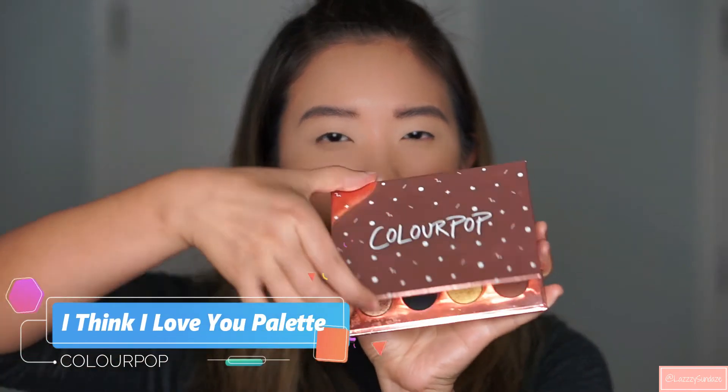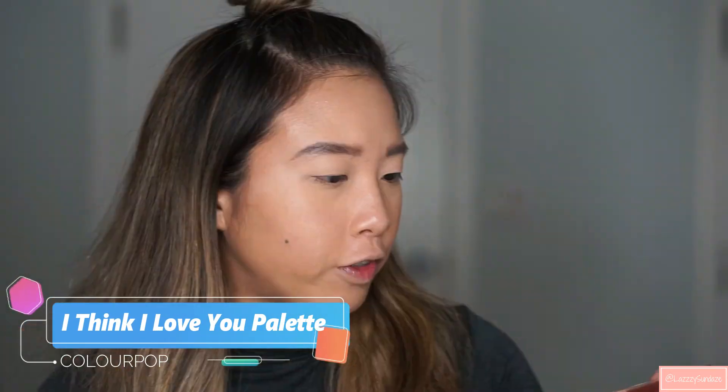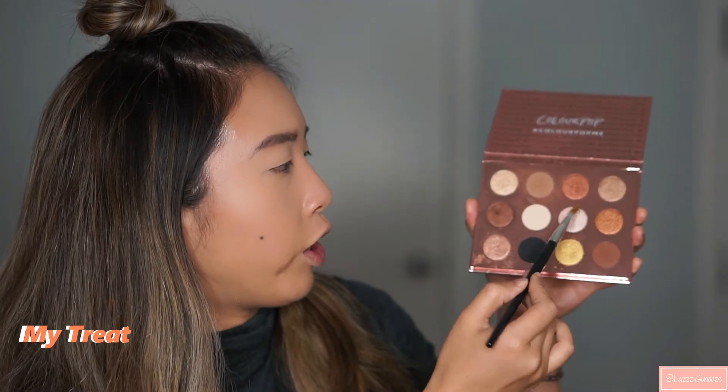I'm going to use the Colourpop I Think I Love You palette — it's so gorgeous. First I'm going to highlight my eyebrows and also highlight my eyes using this nice pearl shimmery color. I'm going to use just a little bit on my eyebrows to kind of highlight them.